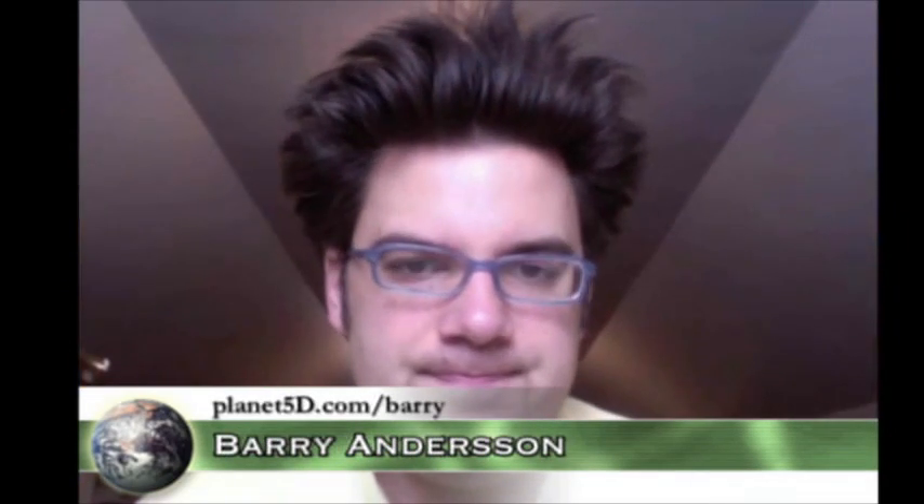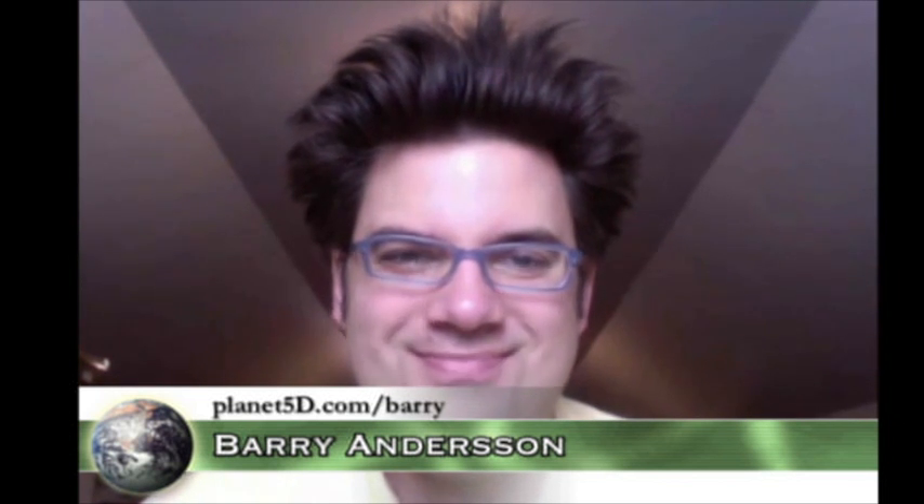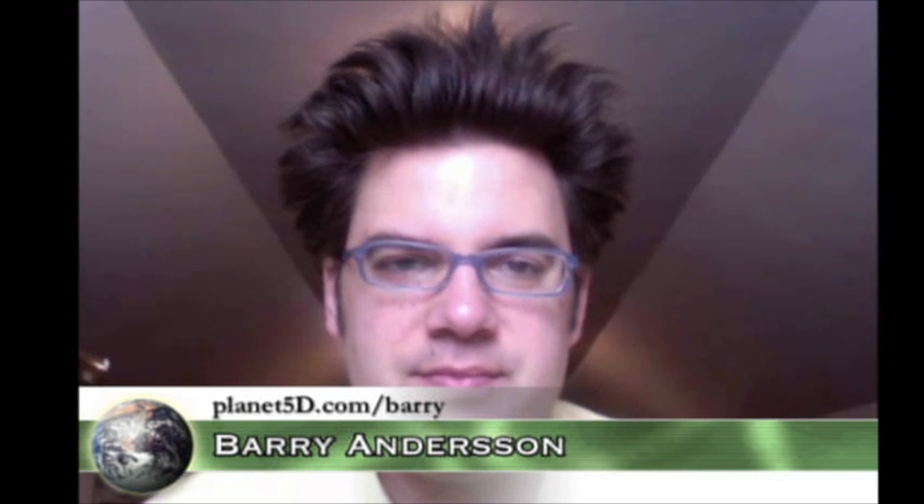So I'm going to introduce Barry Anderson. Hello. How are you? I'm doing well. I'm very excited about this new camera. It was a good time going to L.A., and I think we should share some of the things we got to take a peek at. There is a URL listed — Planet5D.com/Barry — if you want to grab a copy of his book. That's where you can find it.